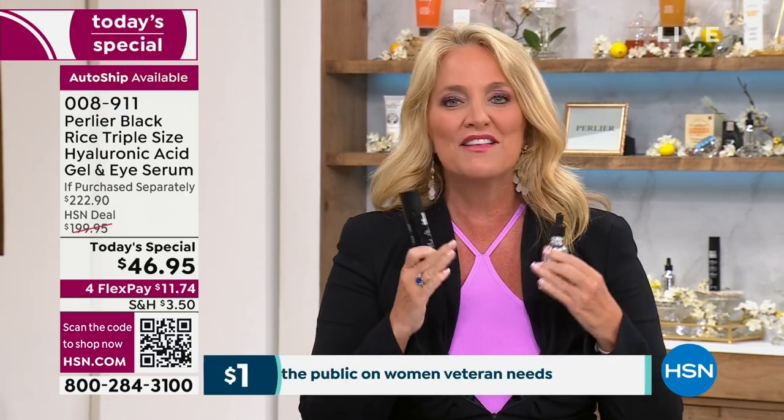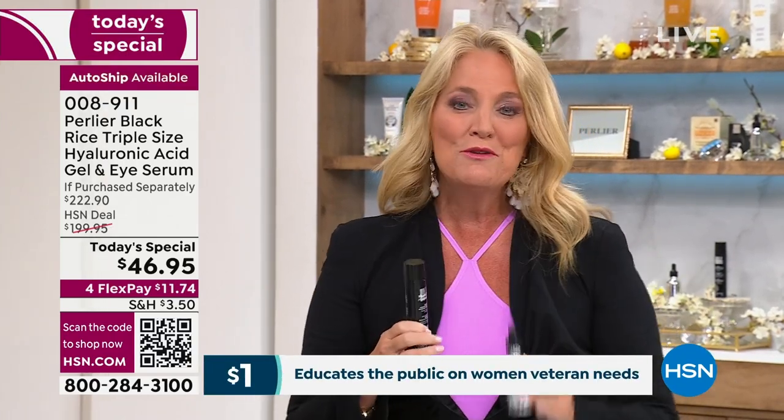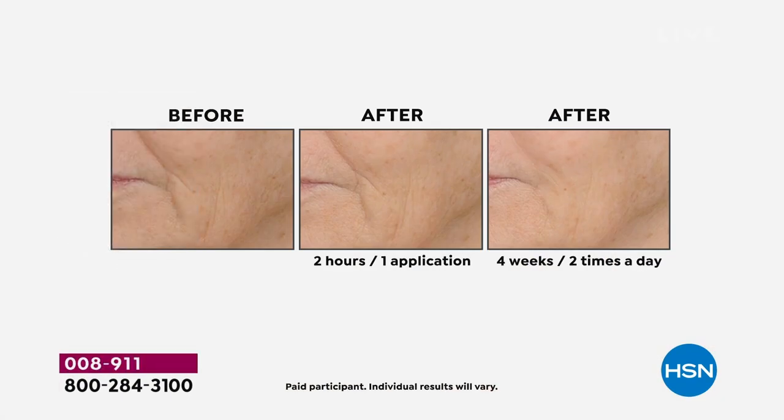That hyaluronic acid helps to exfoliate and to remove some of those dead skin cells, but at the same time really infuse the skin with a ton of hydration. You're going to see results — and this is just over a smidgen amount of time — right away.